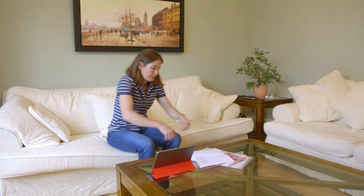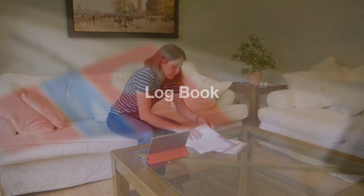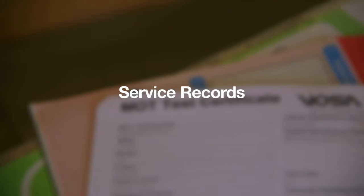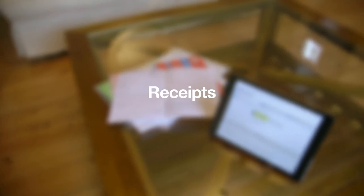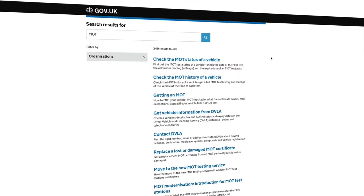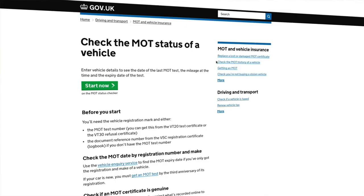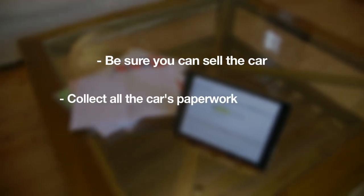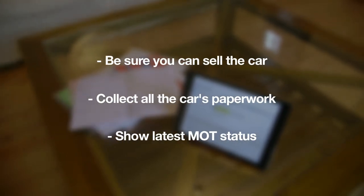Then you should collect up all the car's paperwork — everything from the log book to any instruction manuals you might have, up to service records, warranty details, and receipts for any of the work you've had done to the car. A buyer will want to see the car's latest MOT certificate too, but remember that nowadays you can also show the car's full MOT history by logging on to the DVLA website. Use our checklist to make sure you collect all the right documents before you place your advert.